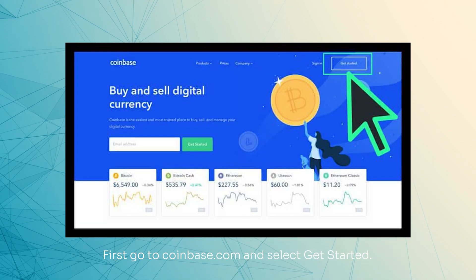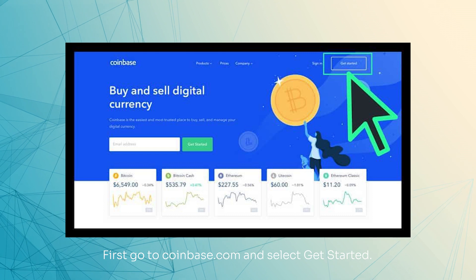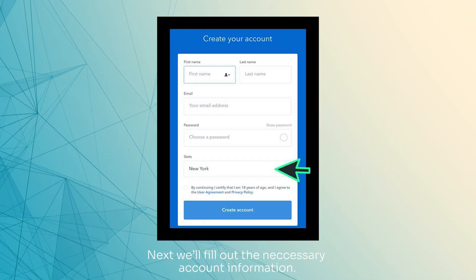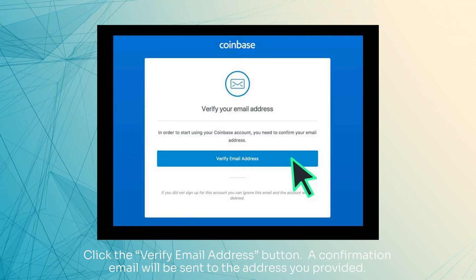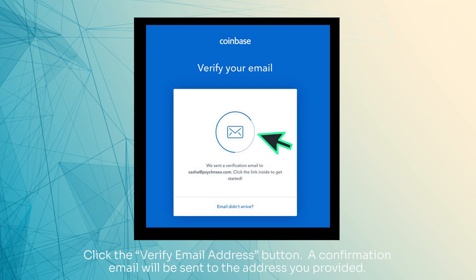First, go to Coinbase.com and select Get Started. Next, we'll fill out the necessary account information. Click the Verify Email Address button. A confirmation email will be sent to the address you provided.